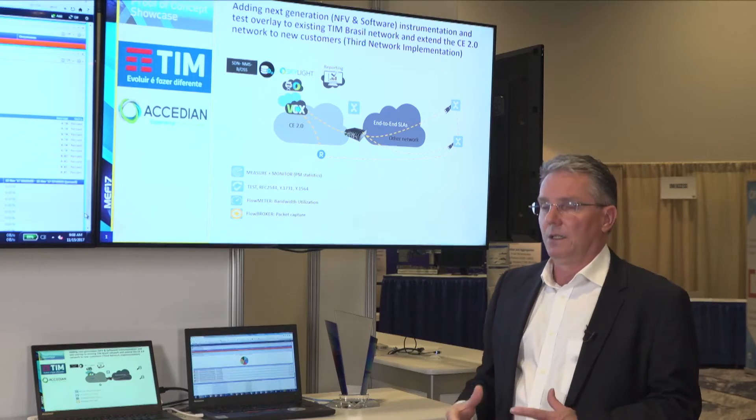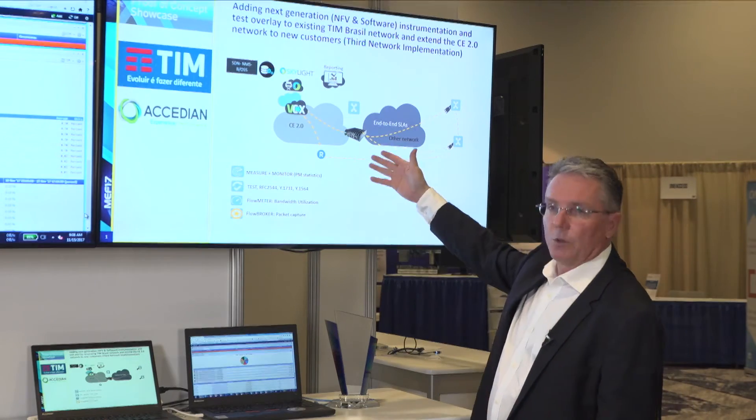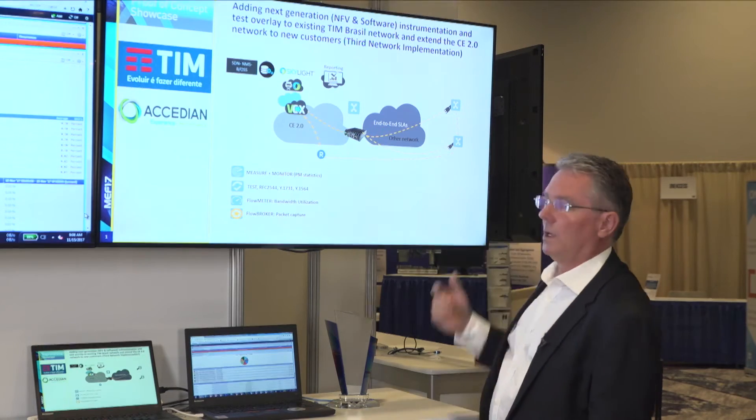Thinking of the philosophy of the third network, basically what they're using is other networks, other providers, to extend their carrier Ethernet network to new opportunities.